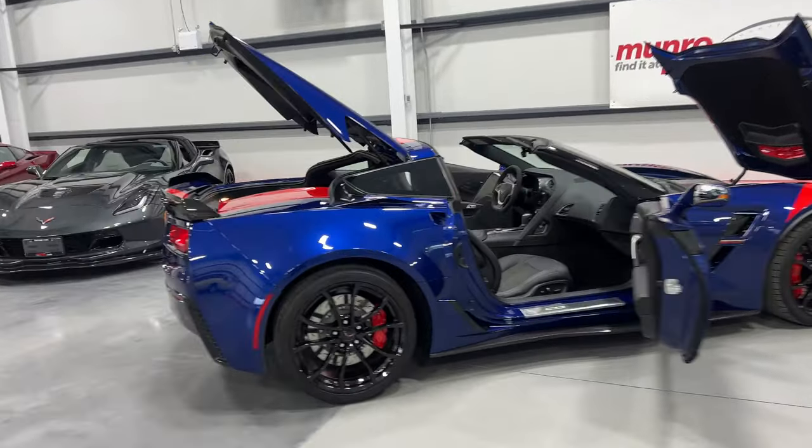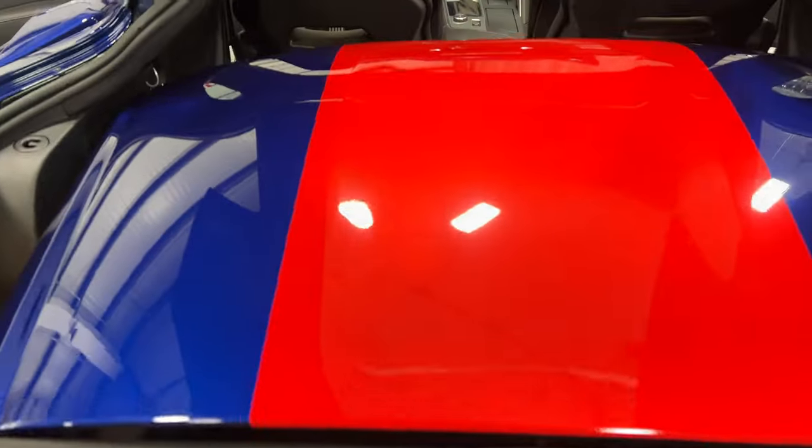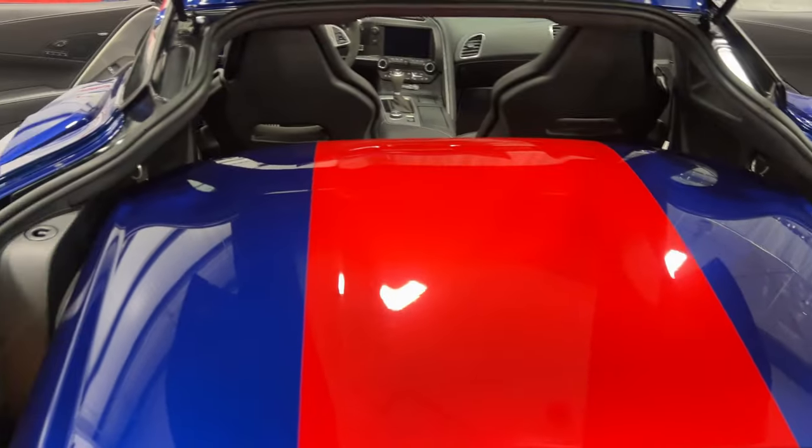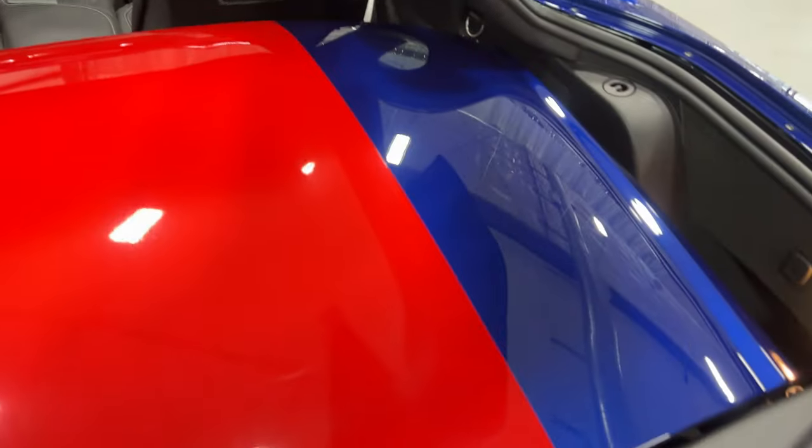We'll start over at the rear of the vehicle and look at the trunk area. This one has the red stripe that goes up and over — it's on the trunk portion, the roof portion, as well as the hood portion. Here's the color-matched target top which fits nicely here in the trunk.